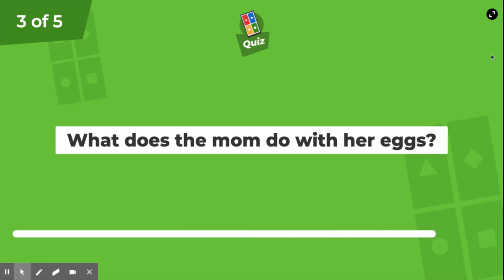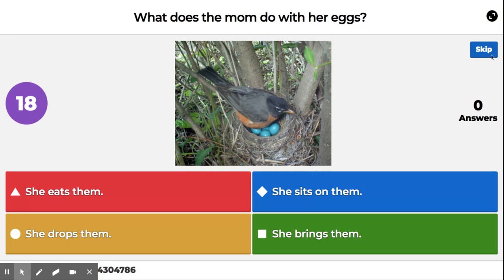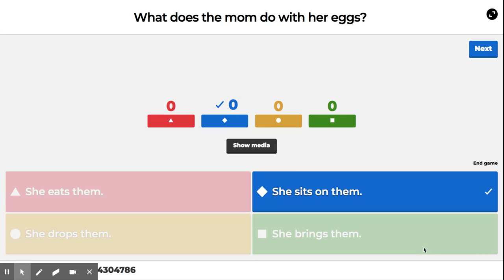What does the mom do with her eggs? She eats them, she drops them, she sits on them, she drinks them. The correct answer is she sits on them.